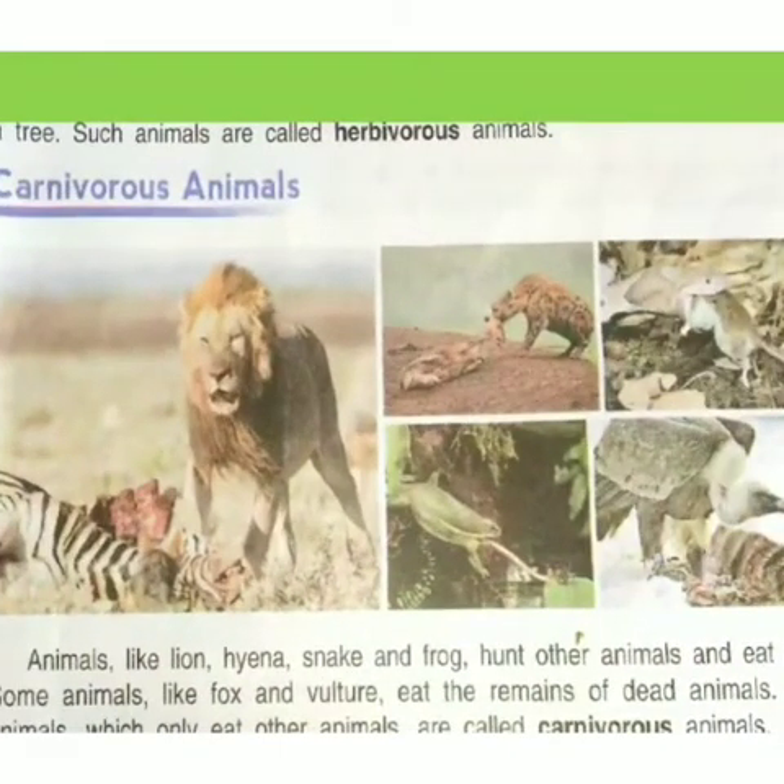Today we will learn about carnivorous animals. Animals like lion, hyena, snake, and frog hunt other animals and eat them. Some animals like fox and vulture eat the remains of dead animals. Such animals which only eat other animals are called carnivorous animals.